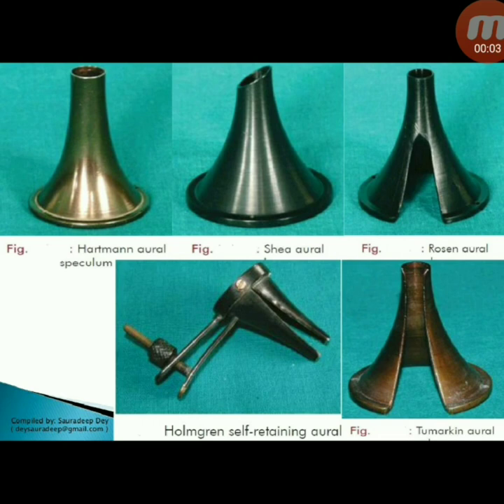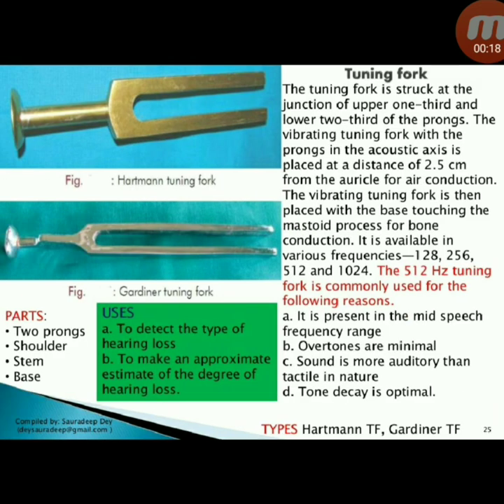Holmgren self-retaining aural speculum with screw: marking with full split. Rosen aural speculum with half split. You can see the difference in the picture. Next instrument: tuning fork. The tuning fork is struck at the junction of the upper one-third and lower two-thirds of the prongs.